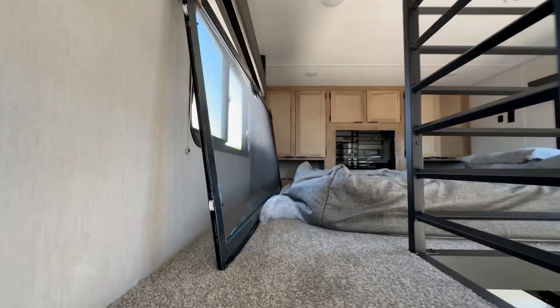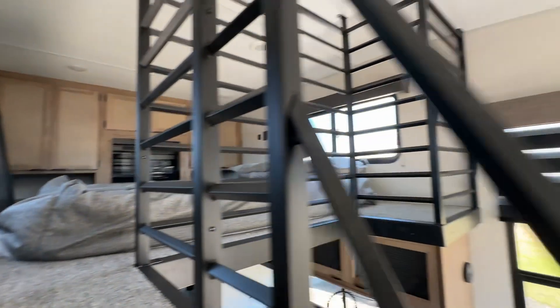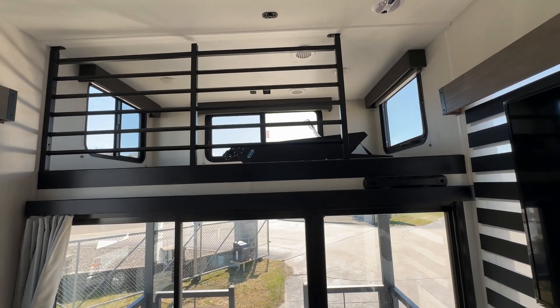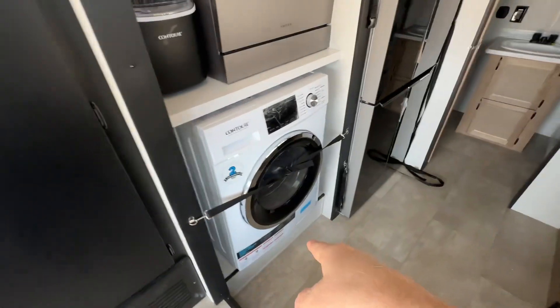Bedroom's right here. You get a fireplace that'll change colors and also kick out heat, and then lots of built-ins. Screen for the back door. And then right over here, there's a smaller loft area you can use for storage or sleeping. And then you got a washer-dryer combo.